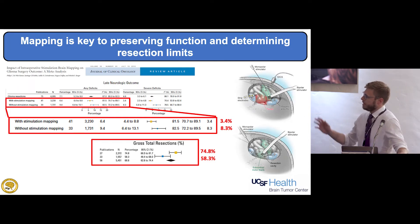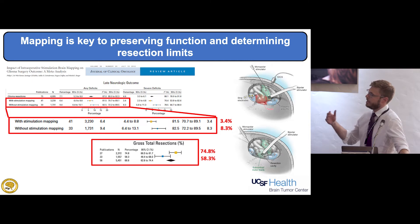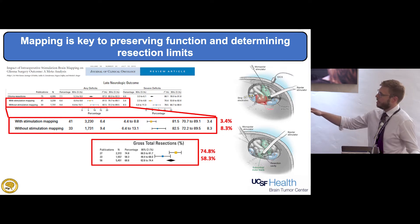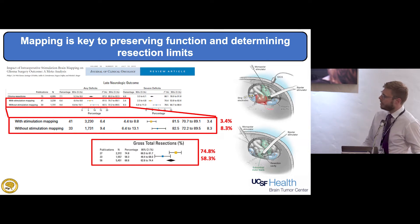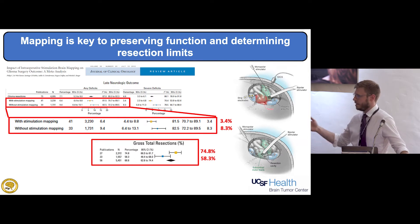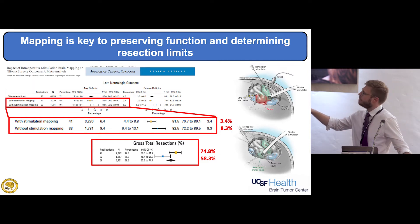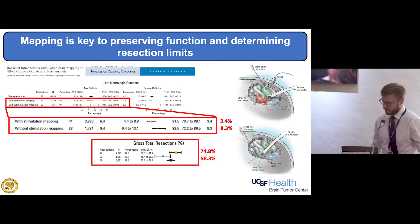A landmark paper published by Dr. Berger here at UCSF suggested we needed to use mapping in the operating room to minimize deficits. This meta-analysis, now 10 years old, showed you could reduce the deficit rate from 8% to 3% using stimulation mapping to find function intraoperatively, while also increasing the gross total resection rate. We're now updating this because we use many different types of mapping beyond just the cortex — including subcortical mapping — and we're interested in outcomes beyond just deficit and resection rates.